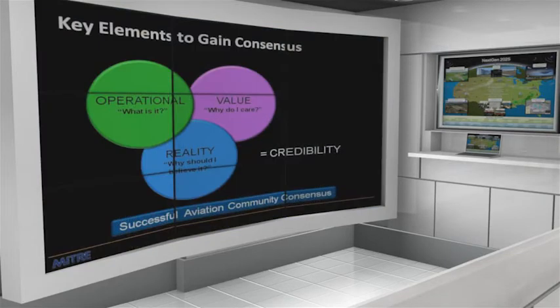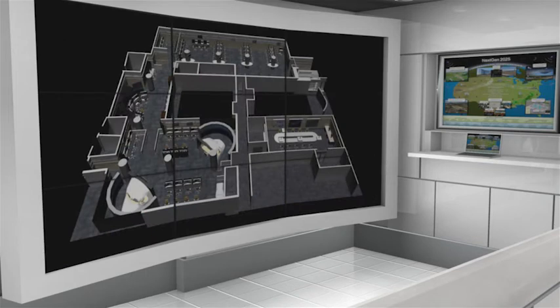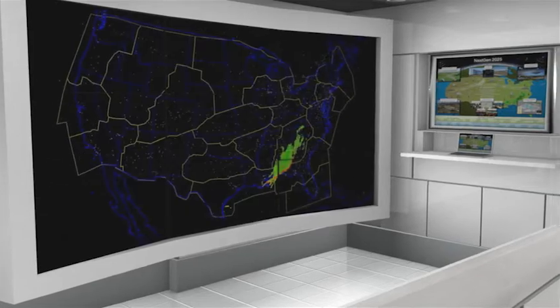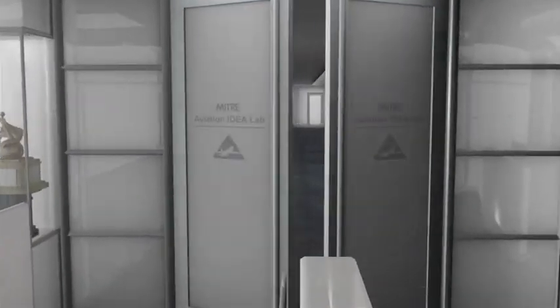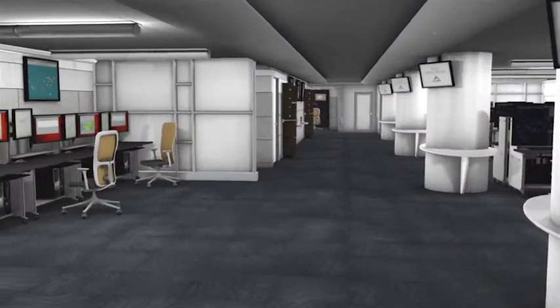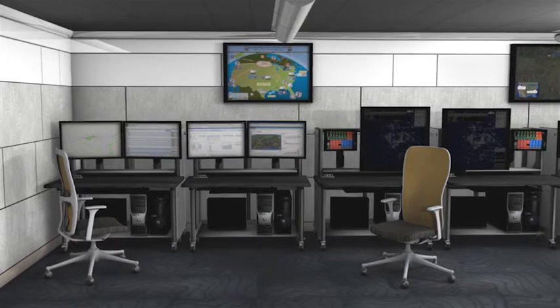This fully integrated environment supports assessment of operational concepts, procedures, and capabilities across many domains, including tower, terminal, en route, cockpit, and unmanned aircraft systems. This is a multi-purpose reconfigurable and integrated air traffic control, or ATC, area.